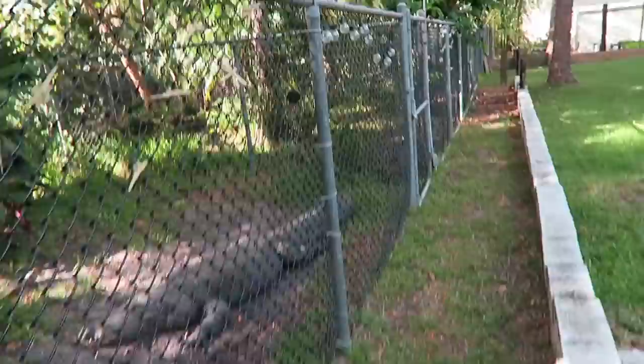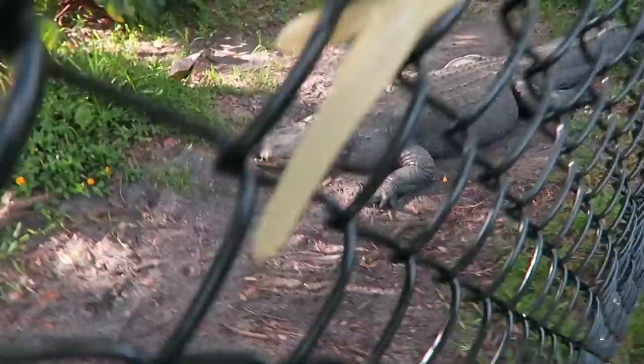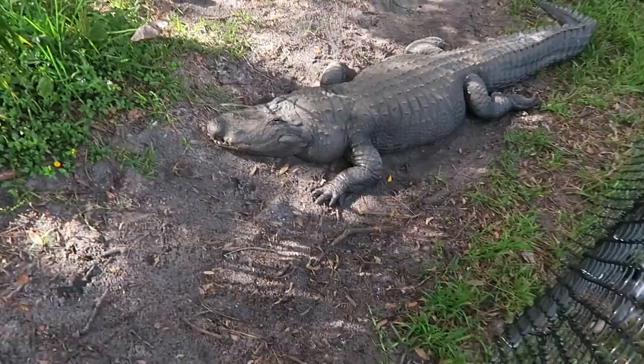My buddy Fred, always helping me out with fun video content. How about we say hello to a couple of the big critters hanging out here in Fred's backyard — a big old American alligator. This guy's name is Snaggletooth — you can see why right there. These are some of the first crocs I ever had a chance of meeting when I moved to Florida, because Fred was one of my first buddies.